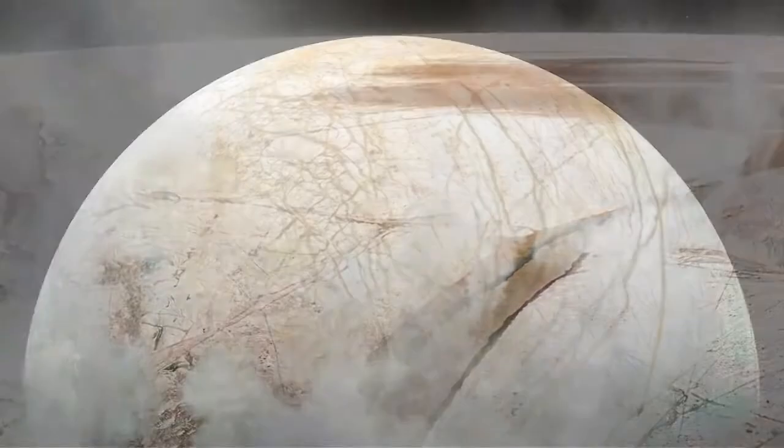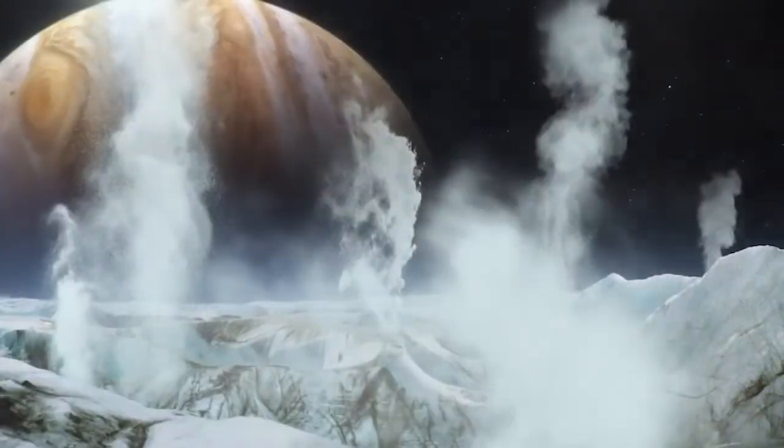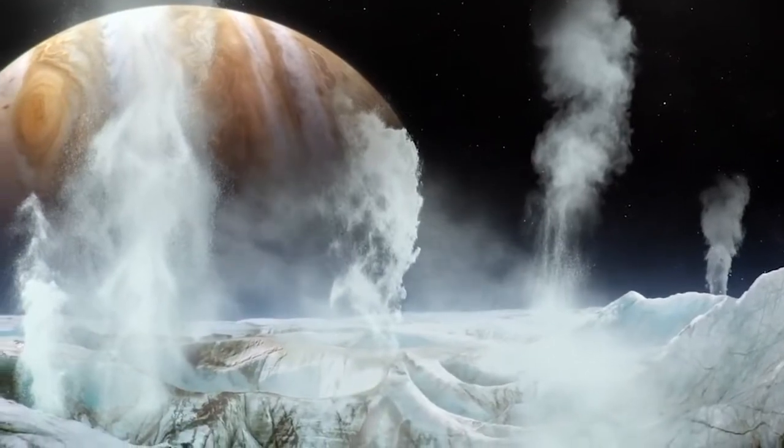Beneath Europa's icy shell, light is not going to penetrate. So it's not life that's dependent on photosynthesis that we're talking about. Instead, life that's dependent on chemical reactions, similar to some life on Earth. Over the last several years, fantastic research has been done concerning the possibility of seeing geysers coming out from cracks. When we look at Europa, we see these cracked structures everywhere, and yet maybe some of them are active. What do you think about the possibility that life gets scooped up and ends up in these plumes?